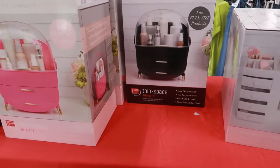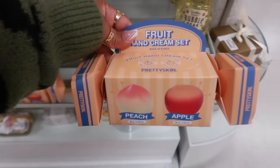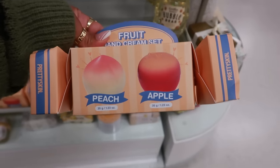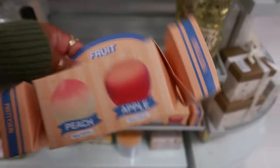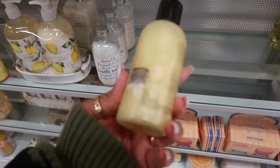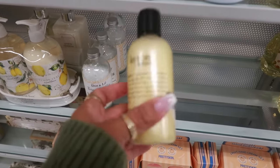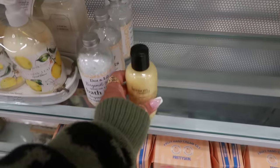They also have that in black. It says it fits full-size products. Fruit hand cream set — peach and apple — these look like a Tony Moly, $7. Lemon custard, a small Philosophy — this smells so good. If you haven't smelled it, lemon custard is really, really nice. The price tag was messed up on that one though.